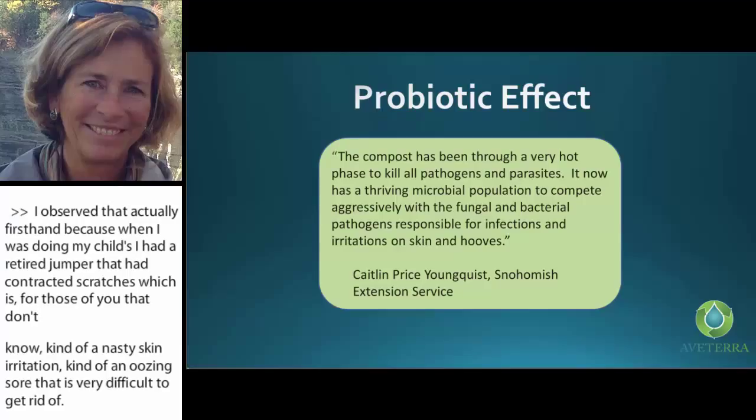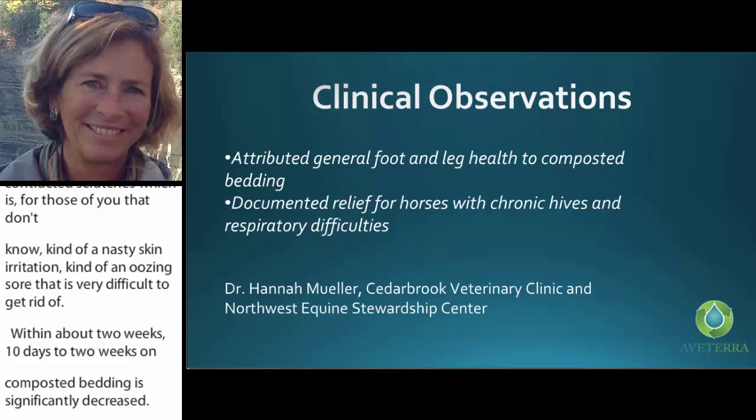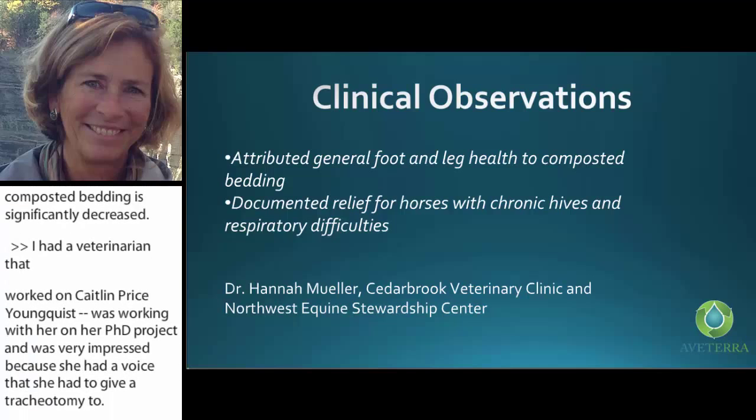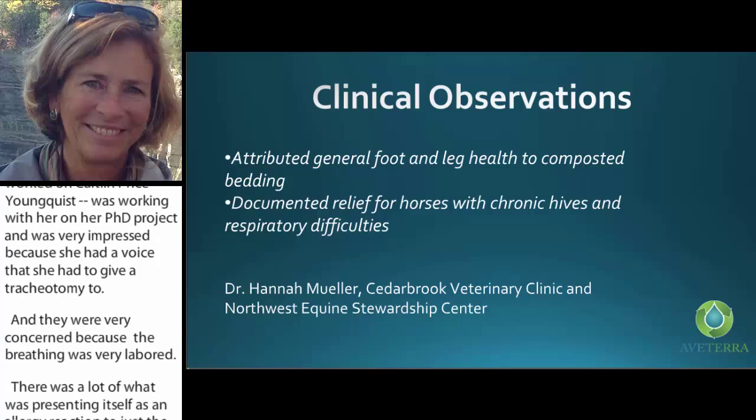A veterinarian working with Caitlin Price Youngquist on her PhD project was very impressed because she had a horse that had required a tracheotomy. They were very concerned because breathing was still very labored — there was a lot presenting as an allergy reaction to the dust from the stalls. When they put that horse on the reuse bedding, it dramatically improved.